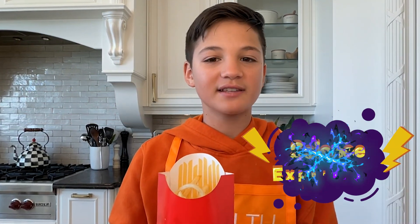Have you ever noticed that no matter where or when you get McDonald's fries, they always seem to look and taste exactly the same? Well, today we're going to turn this into a science experiment.